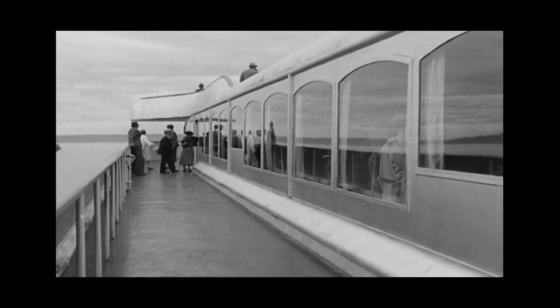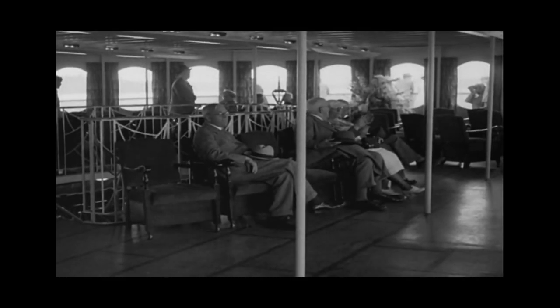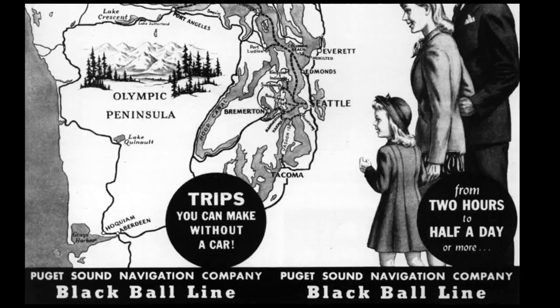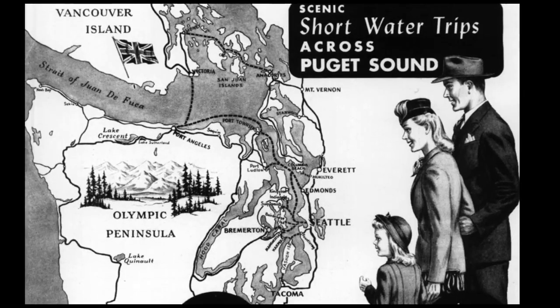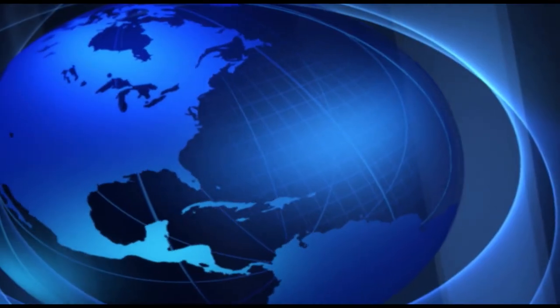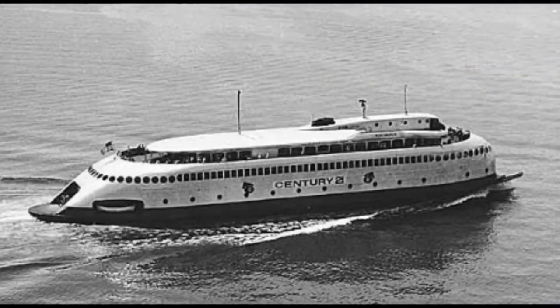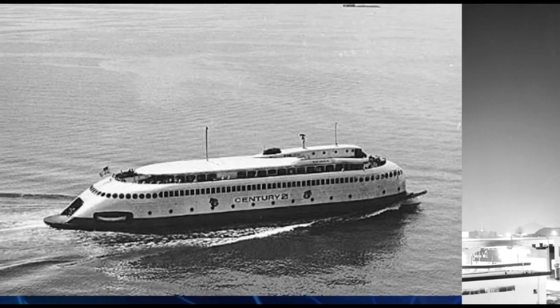Fourth life: the Calacala became a Washington state ferry, beginning a 32-year stint traveling to and from Victoria, B.C. 1962, fifth life: the Calacala received national recognition, a symbol of the Seattle World's Fair, second only to the Space Needle.